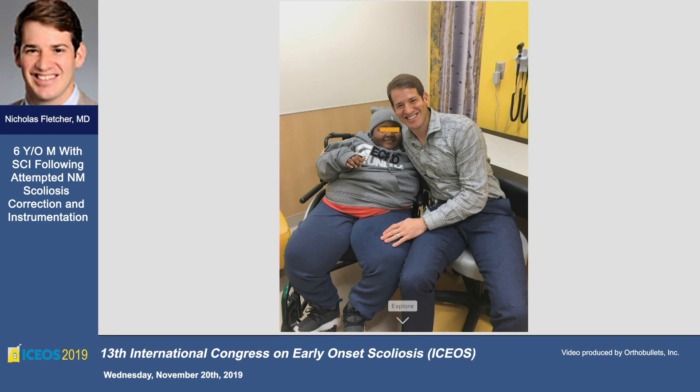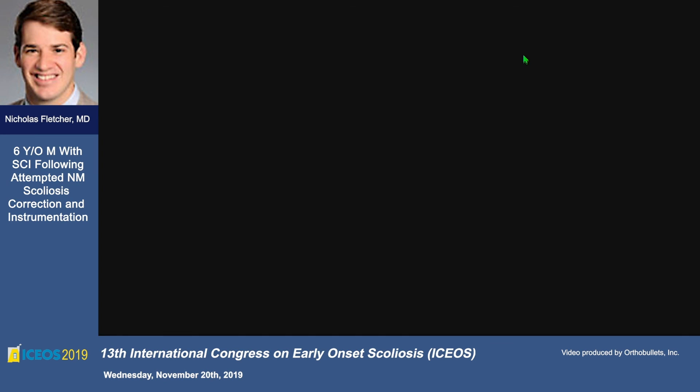We were performing a wake-up test, but because of the propofol dose in a child at this weight, it was going to take several hours. At that point we opted to get him off the table and get an MRI instead.